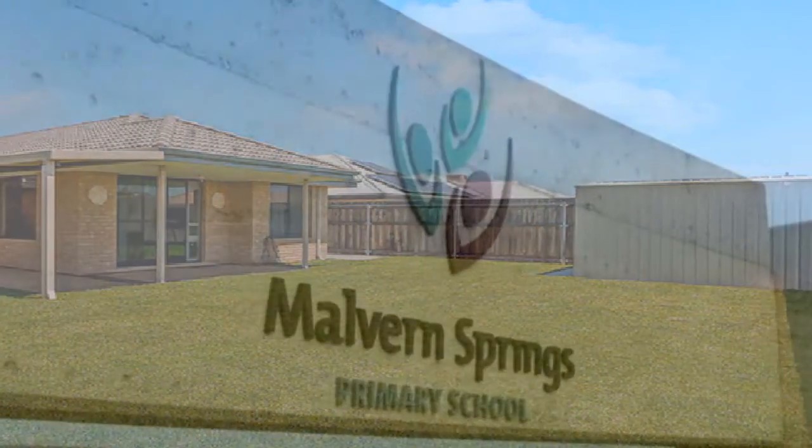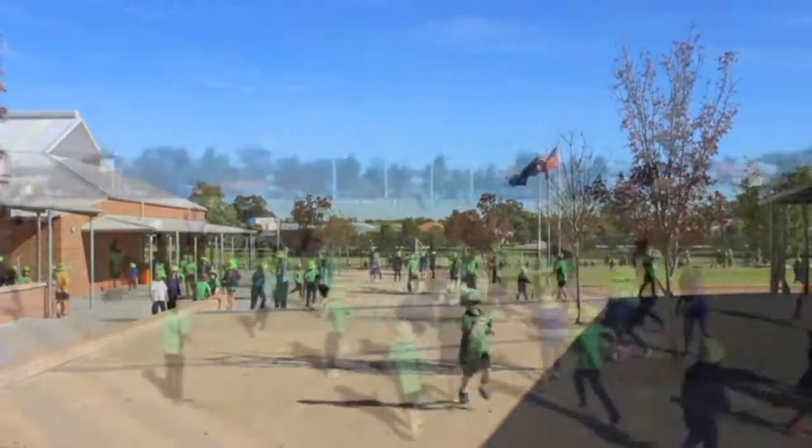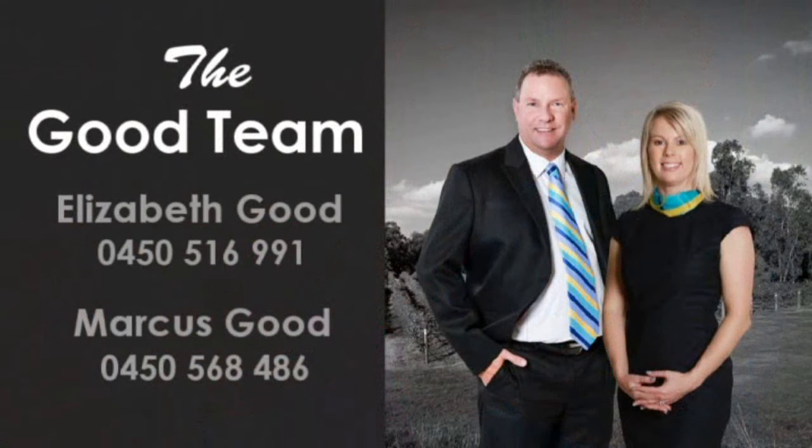Be within a leisurely stroll to Marvin Springs Primary, picturesque parks and a variety of public transport by contacting Elizabeth or Marcus of The Good Team and capitalise on this sharply priced offering so close to every convenience one could desire today.